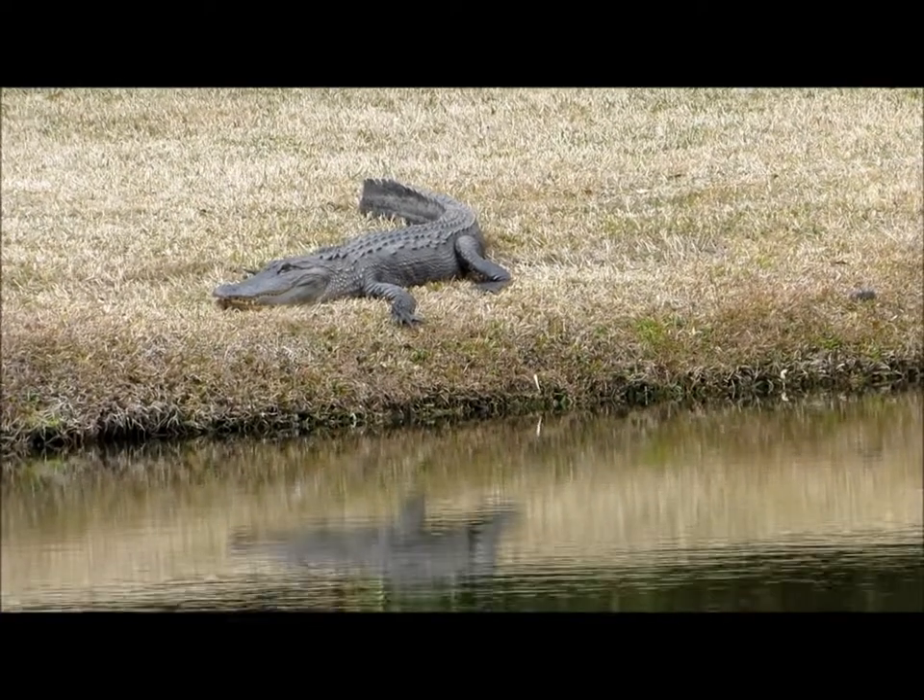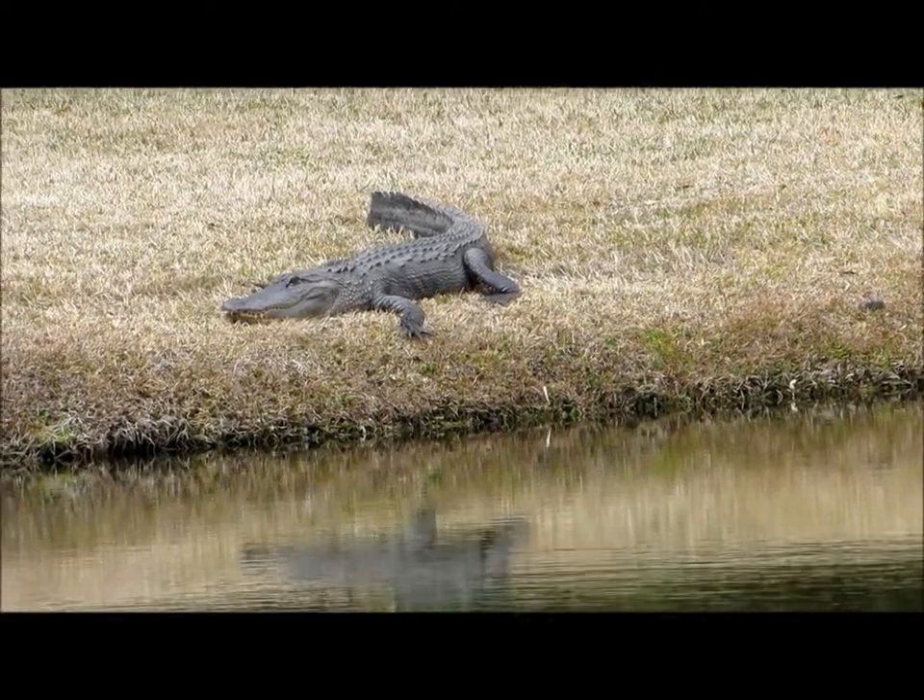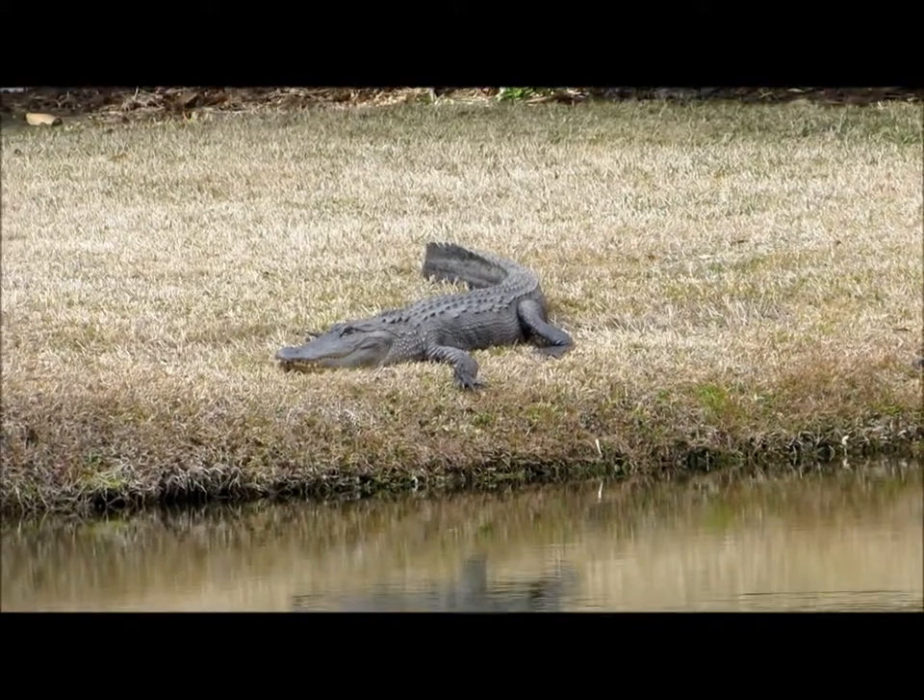coastal brackish water ecosystems, and of course lagoons and canals such as this one.